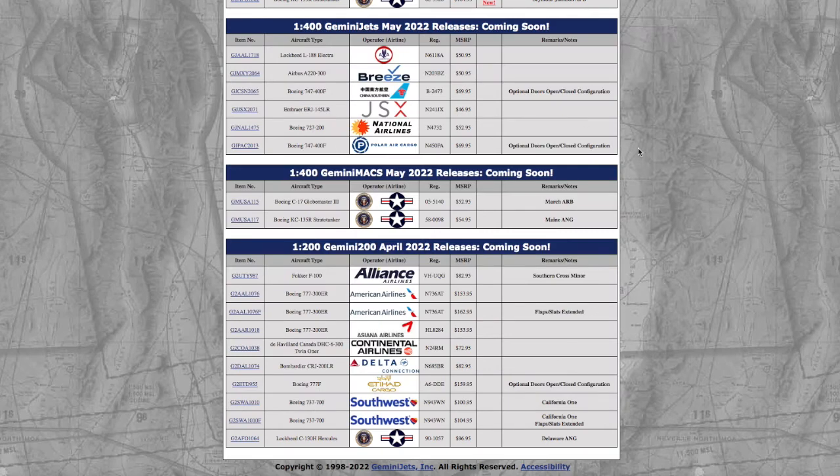If you may notice, this video is a little different from my normal monthly release videos, because I'm just done with Gemini's overpricing. $50 for a 1:400 A220, $70 for a China Southern 747, and almost $170 with shipping for an Etihad 777F in 1:200. I remember just a year and a half ago you'd be paying $159.95 for an Emirates A380 in 1:200, so why are you raising the prices, Gemini? This is absolutely pointless — they don't like listening to commentary about their models. I'm personally not getting anything from this release, but if you are, feel free to comment down below. Thank you for watching, and I'll see you guys in the next video. Goodbye.